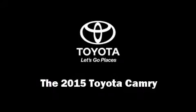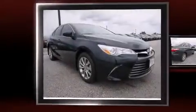The 2015 Toyota Camry. This four-door, five-passenger sedan stands out among competitors in its class.